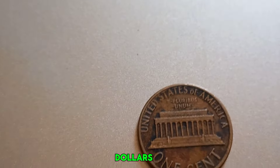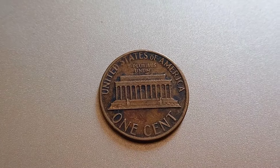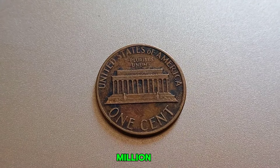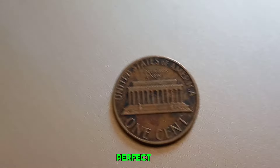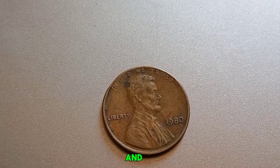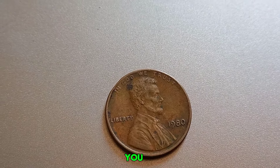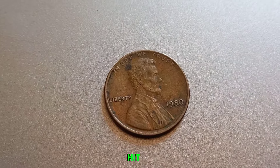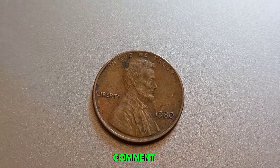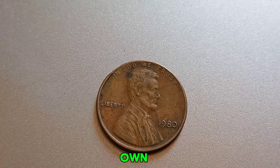This coin's value in the market is $1.2 million. So there you have it — the amazing tale of the 1980 no-mint-mark Lincoln penny worth a million dollars. It's a perfect example of how something as small as a penny can hold immense value due to its rarity, condition, and unique features. If you enjoyed this video, make sure to hit the like button, subscribe for more fascinating coin stories, and leave a comment below if you have any rare coins of your own.